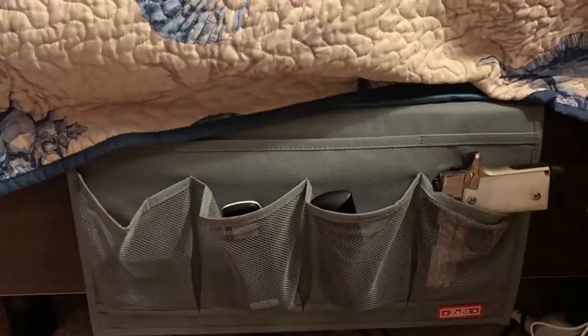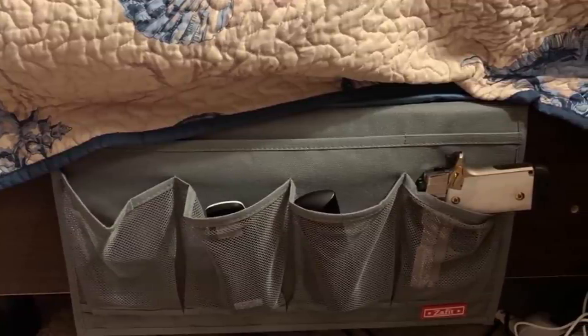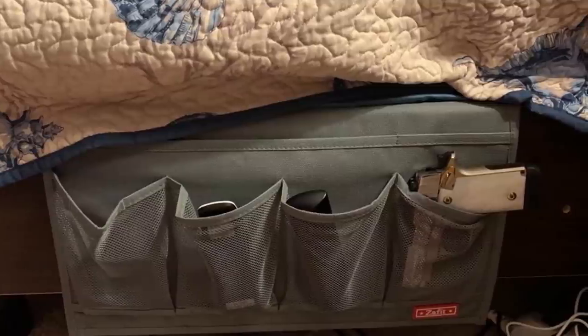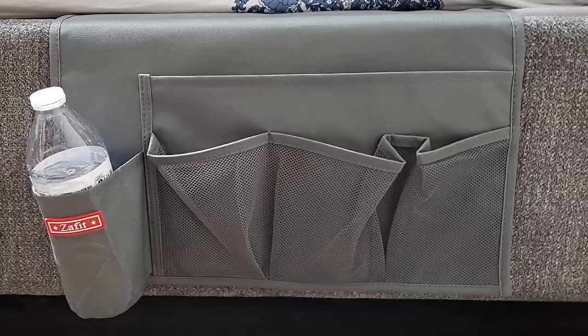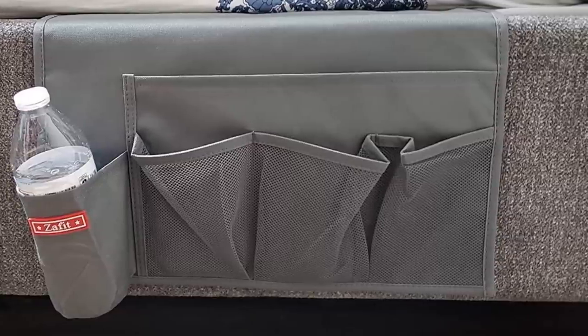15. The Bedside Caddy is a creative way to store common nightstand clutter and is a great place to store your phone or TV remote as well. Its design is simple and chic, and it gives you easy access to your stuff without even having to get out of bed.